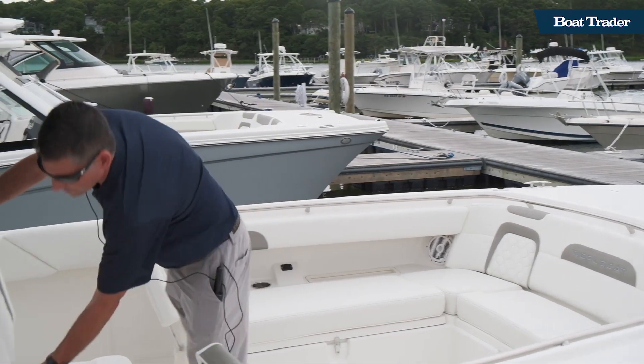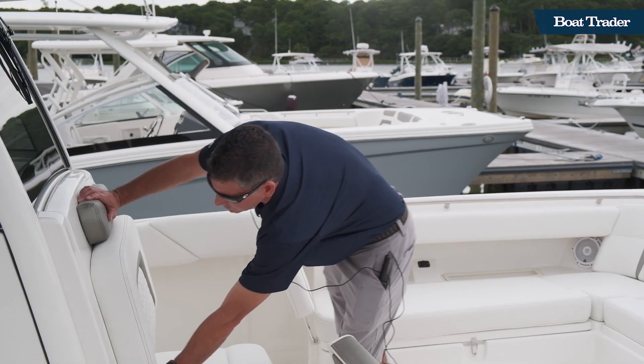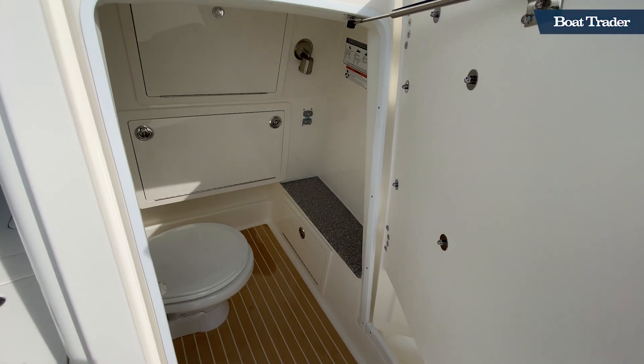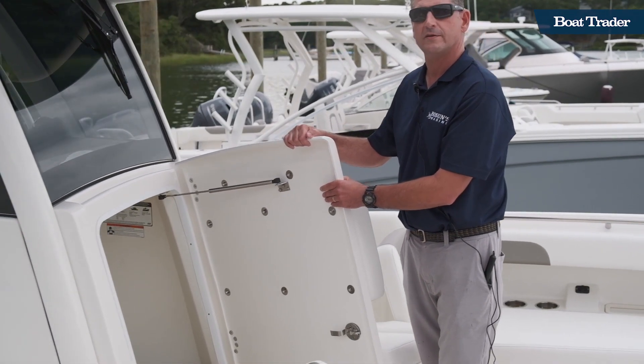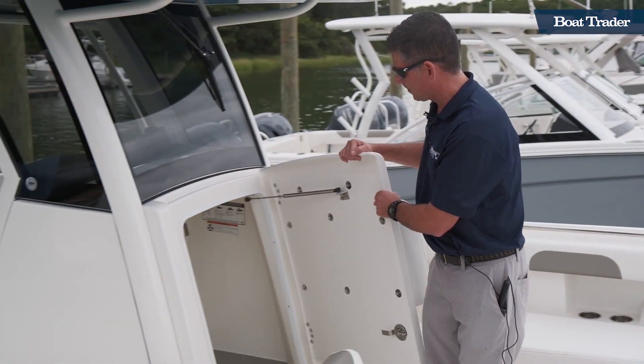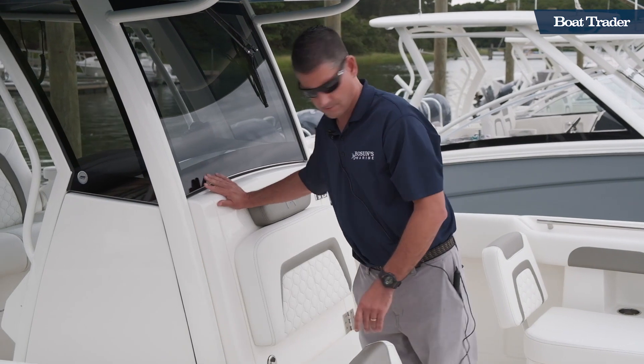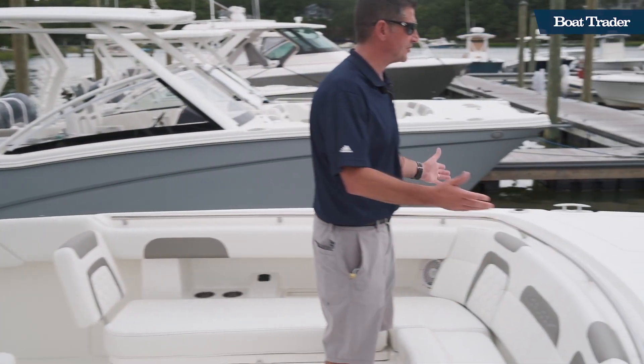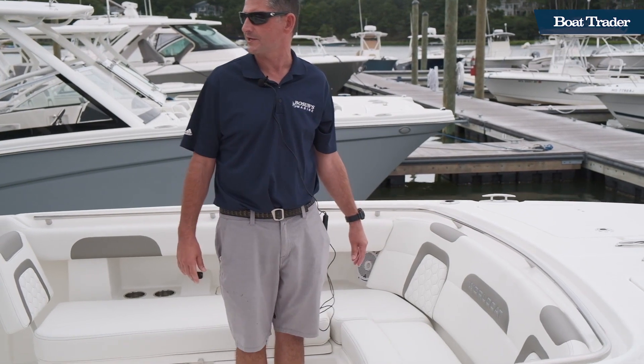And for all the family members when nature calls, the forward opening console head is easily accessible. Ample storage and a spacious fore-deck complete the package.